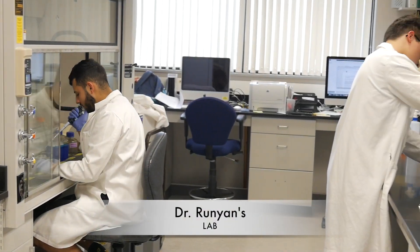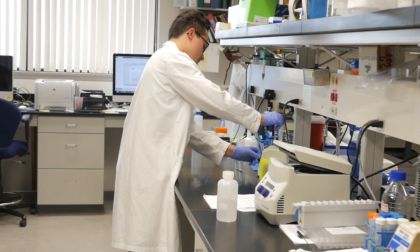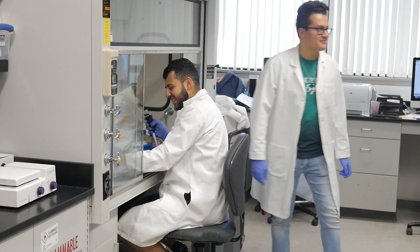This year we both had the privilege of working in Dr. Runyon's lab, where we worked on an experiment with two parts to help aid him in his research and also to get evidence for a grant he needs to continue the important work. Specifically, we're working with calcific aortic valve disease, a disease that may affect people as they age.